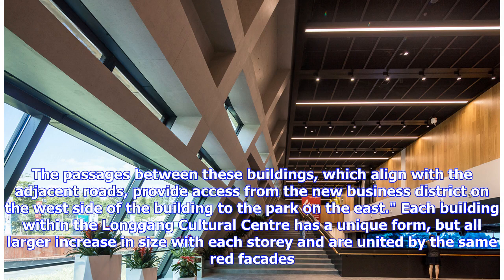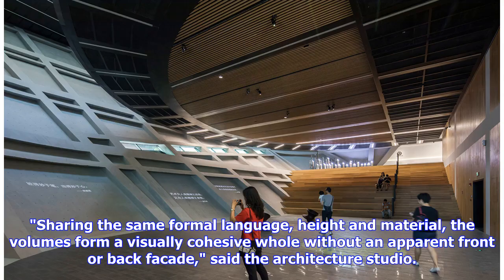Each building within the Longgong Cultural Center has a unique form, but a larger increase in size with each story, and are united by the same red facades. Sharing the same formal language, height and material, the volumes form a visually cohesive whole without an apparent front or back facade, said the architecture studio.